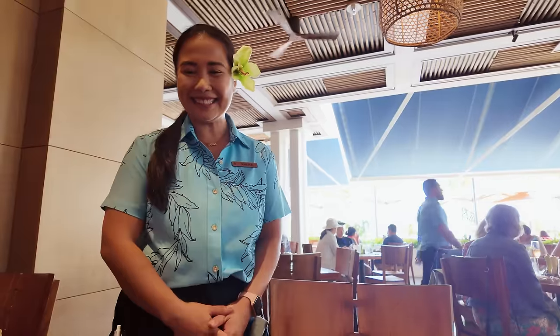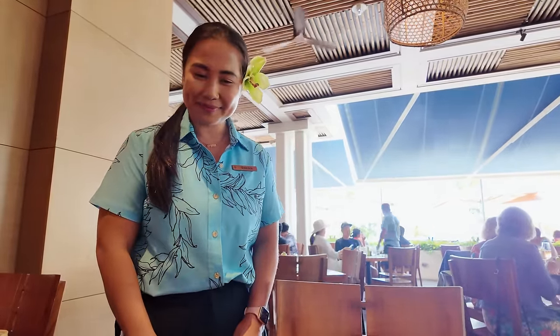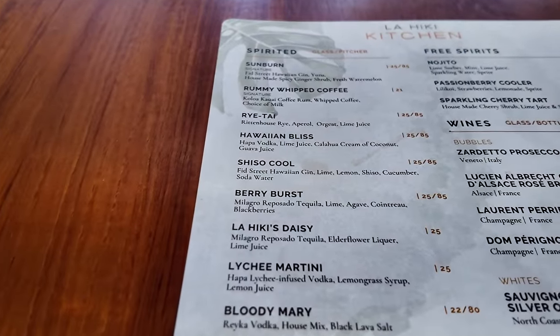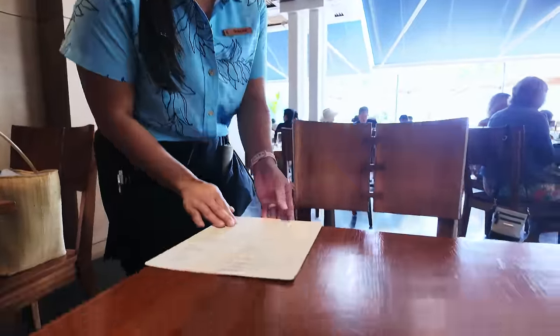Hi Sheena! This looks amazing. Can I order a cocktail? Absolutely, what can I get for you? How's the lychee martini? Personally, my favorite. Absolutely, thank you Sheena. Sheena explained things wonderfully, and I don't think I'm going to wait for the lychee martini — we're going to check out the cold seafood bar.